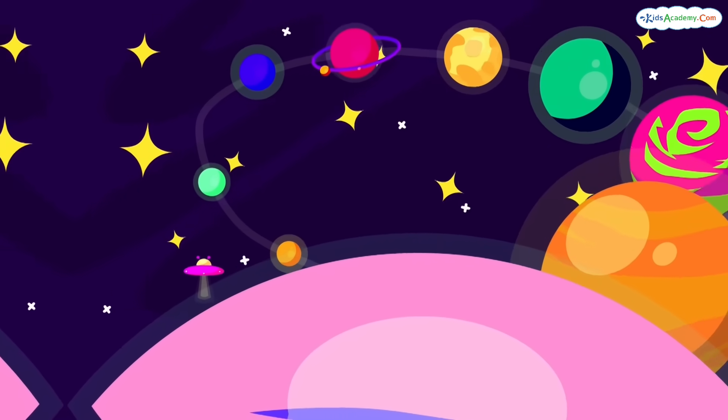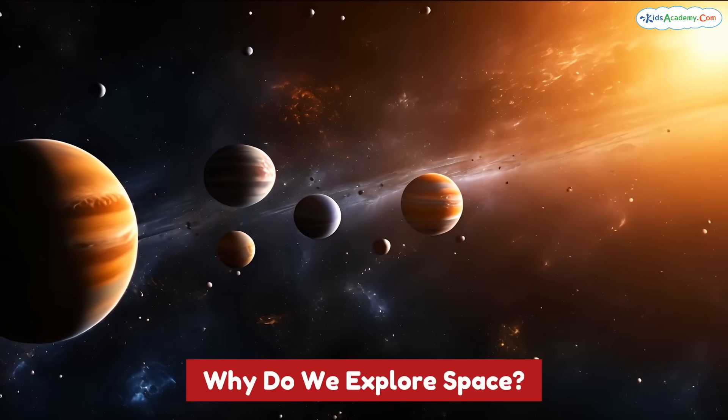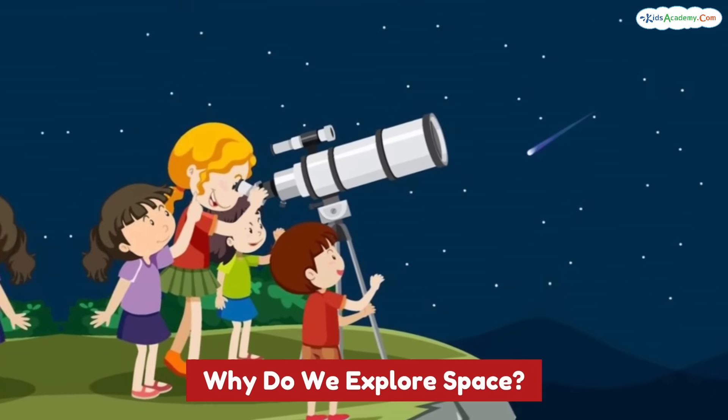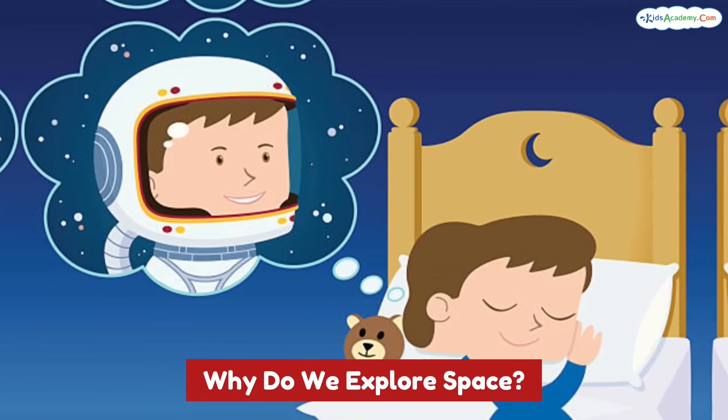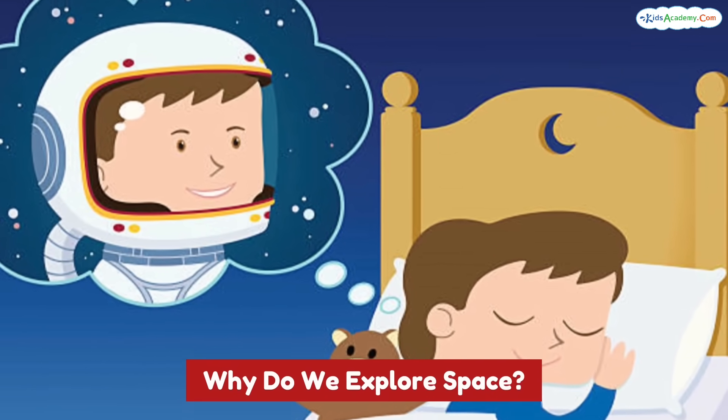But why do we explore space? There are lots of reasons: to learn more about other planets and stars, to understand earth better — and who knows, maybe one day you'll fly on a rocket to Mars or live on a space station.